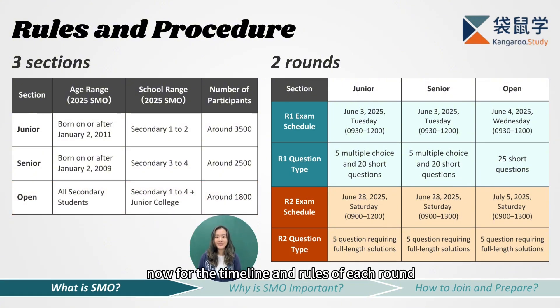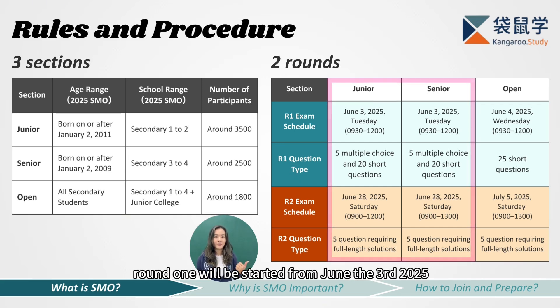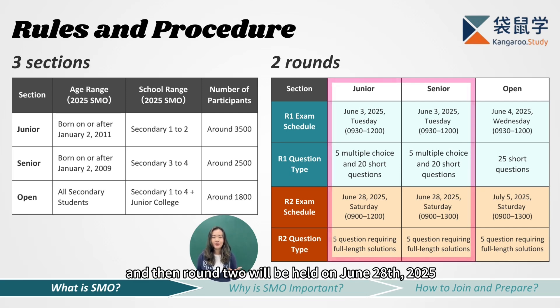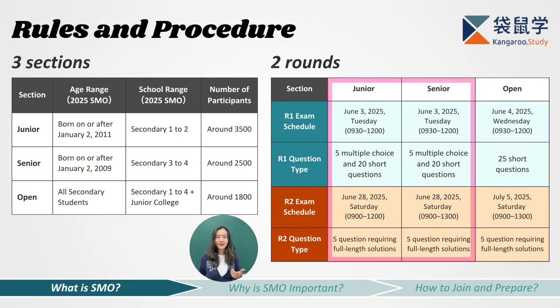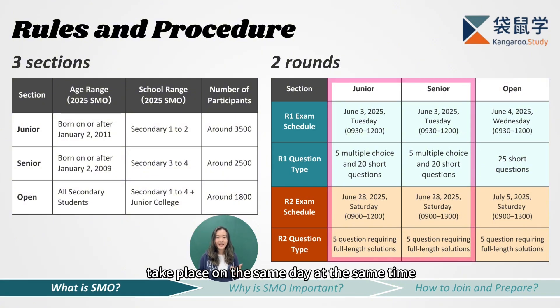Now for the timeline and rules of each round: each section has two rounds. For both junior and senior sections, round one starts from June 3rd, 2025, from 9:30 to 12:00, with a duration of 2.5 hours. Results will be released within two weeks, deciding who enters round two. Round two will be held on June 28th, 2025 — for the junior section from 9 to 12 lasting 3 hours; for the senior section also from 9 but ending at 1 in the afternoon. Both rounds of the junior and senior sections take place on the same day at the same time, so students cannot take both.